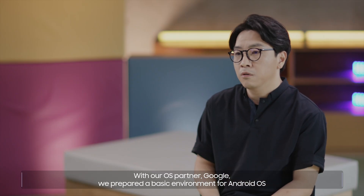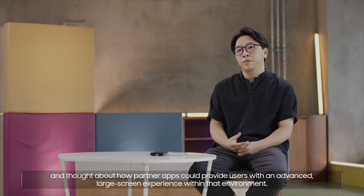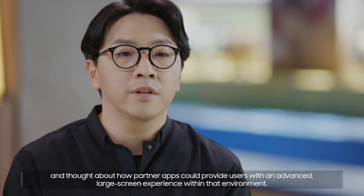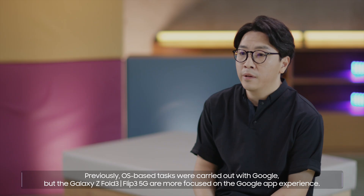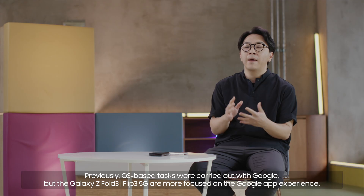With our OS partner, Google, we prepared a basic environment for Android OS and thought about how partner apps could provide users with an advanced large screen experience within that environment. Previously, OS-based tasks were carried out with Google, but the Galaxy Z Fold3 and Flip3 5G are more focused on the Google app experience.